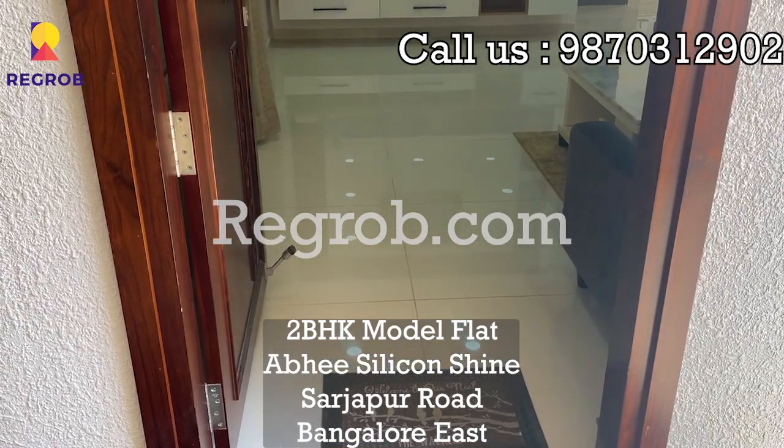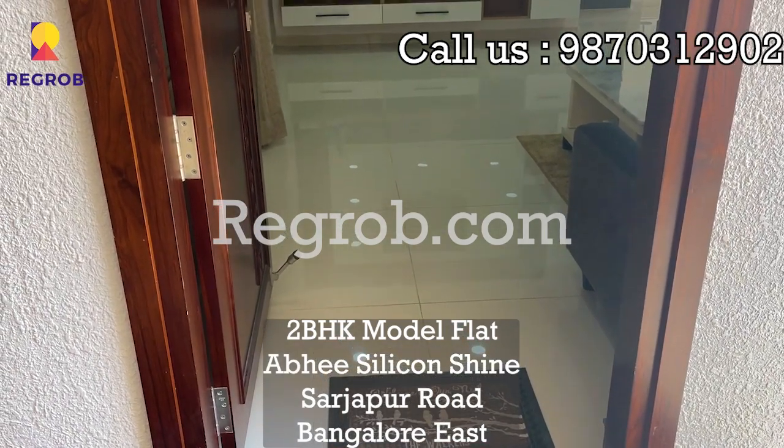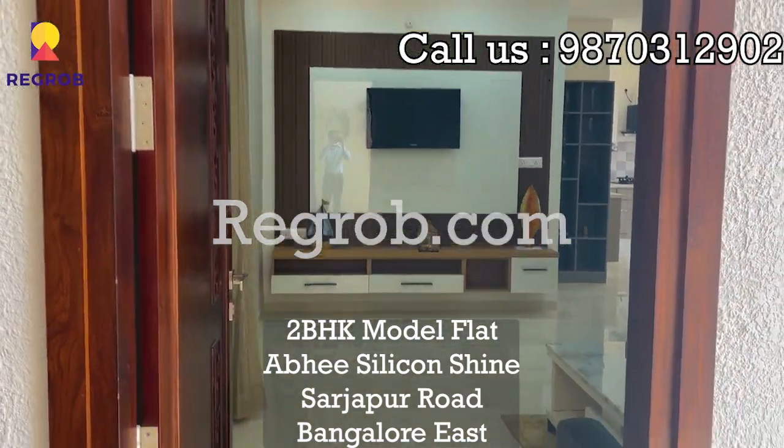Hello everyone, today we are going to see a 2BHK model flat at Abhi Silicon Shine, Sadapur Road, Bangalore.